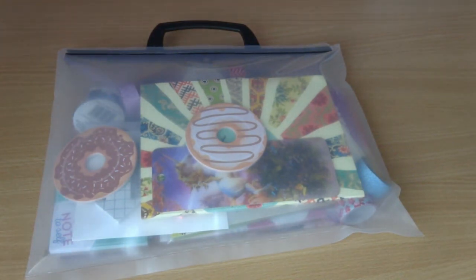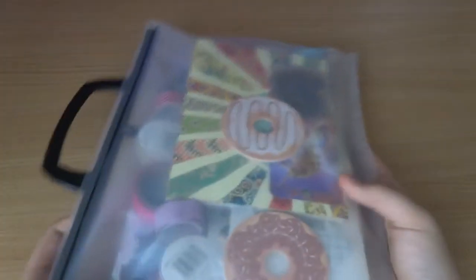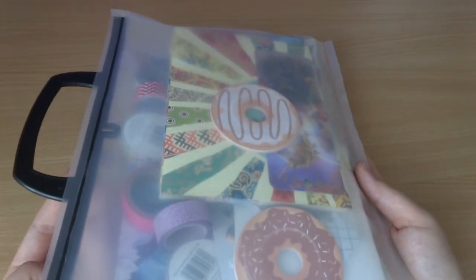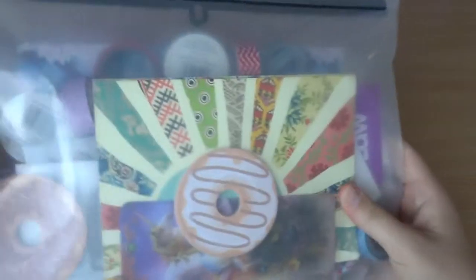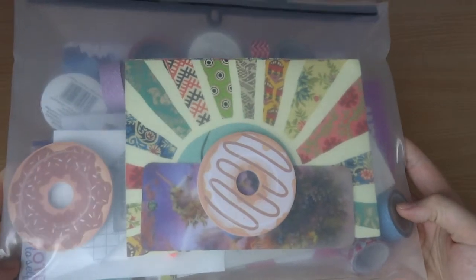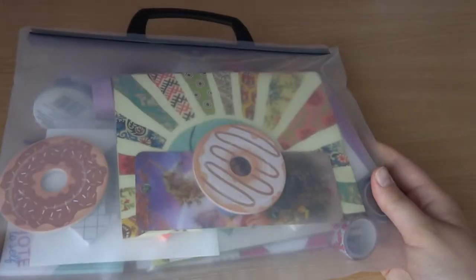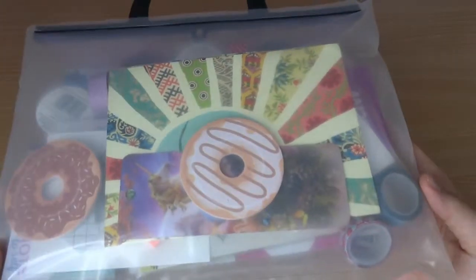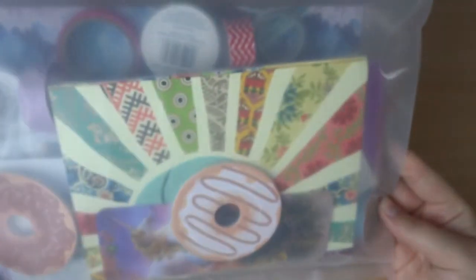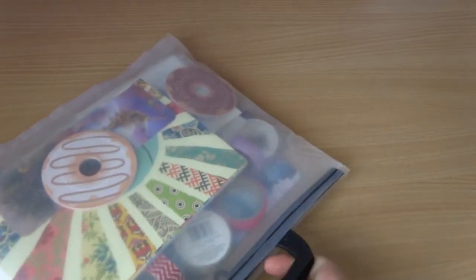Then we have, I think the funniest things, which is all the decorations you can use in your planner. I got one of these plastic bags from Hobbycraft here in the UK — you can buy them anywhere, pretty much in a staple store. And I keep all of my stickers, post-it notes, washi tapes, and just all the yumminess in this little bag. So I'm going to open it up and take out the magic, so to say.